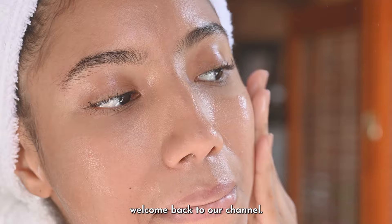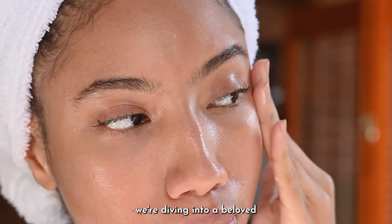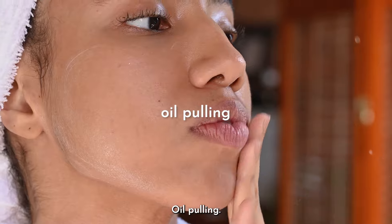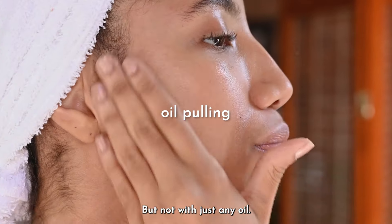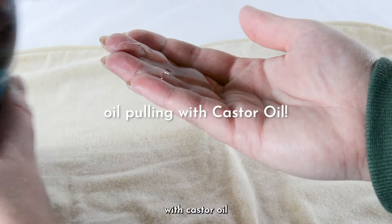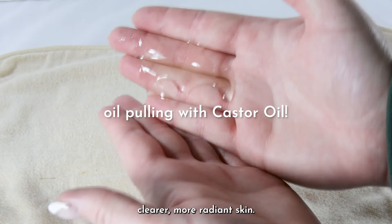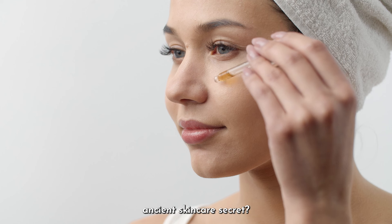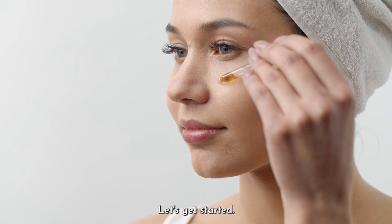Hey beautiful people, welcome back to our channel! Today we're diving into a beloved and time-honored skincare technique: oil pulling — but not with just any oil. We're talking about elevating this practice with castor oil to help you achieve clearer, more radiant skin. Ready to uncover all there is to know about this ancient skincare secret? Let's get started.